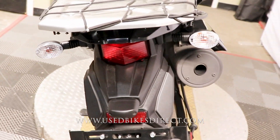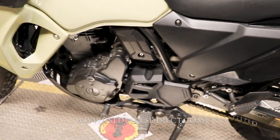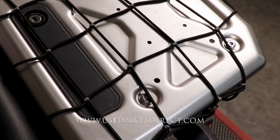Of course, the KLR650 ABS, so you do have those ABS brakes to keep your riding safe. And of course it's going to be a traditional adventure bike, just an absolute blast to ride. You even have some room on the back if you want to strap down a little bit of luggage.